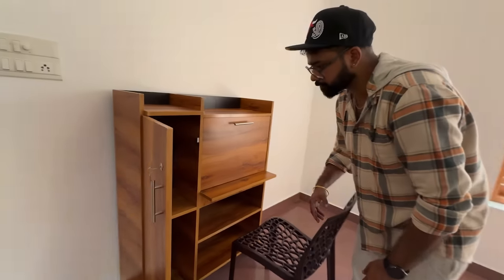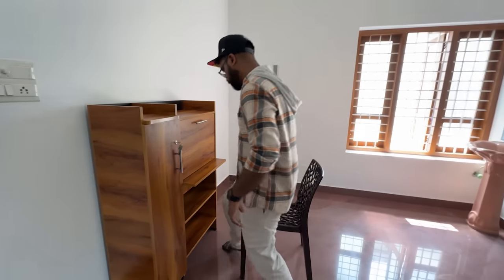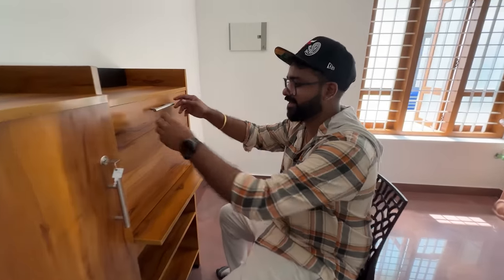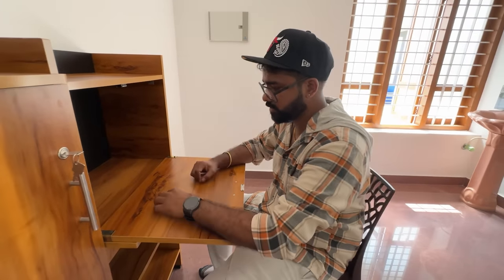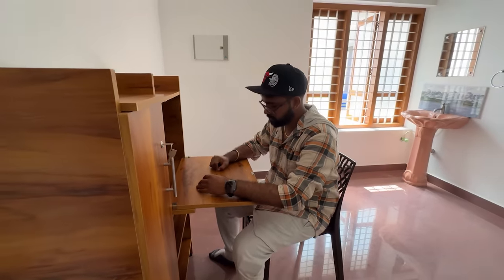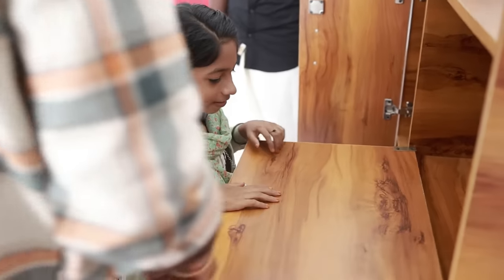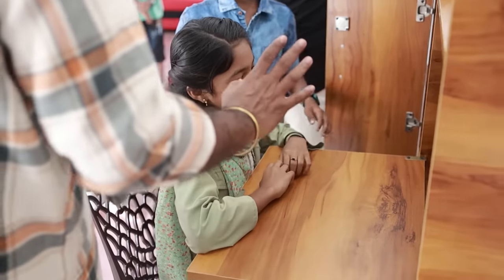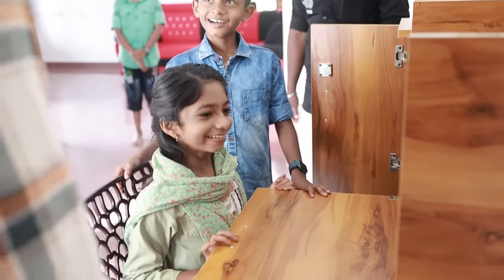This is an attached bathroom. This is a study table. This is a multi-purpose room that can also be used as a store.